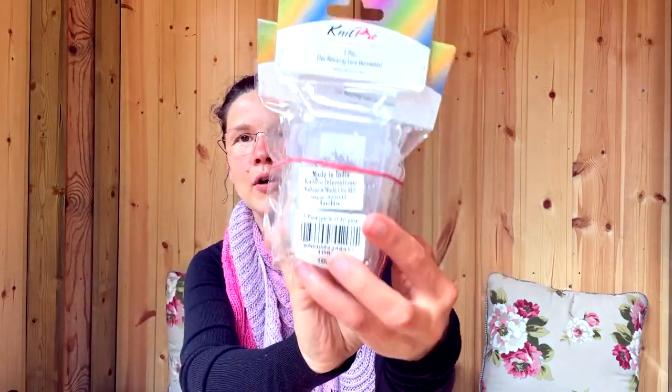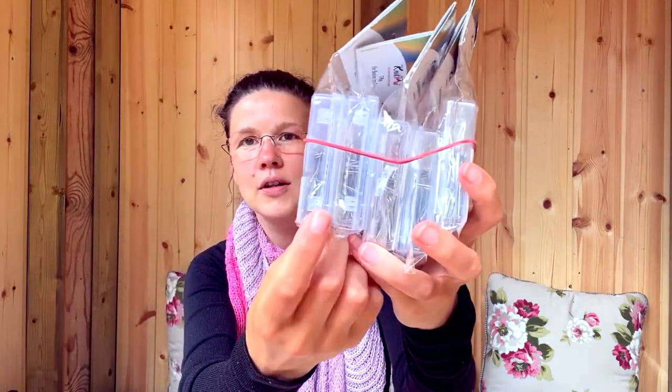Then I've got a bunch of T-pin needles — that's for blocking your work. These are T-pin needles which you pin inside your blocking mats. They are great.